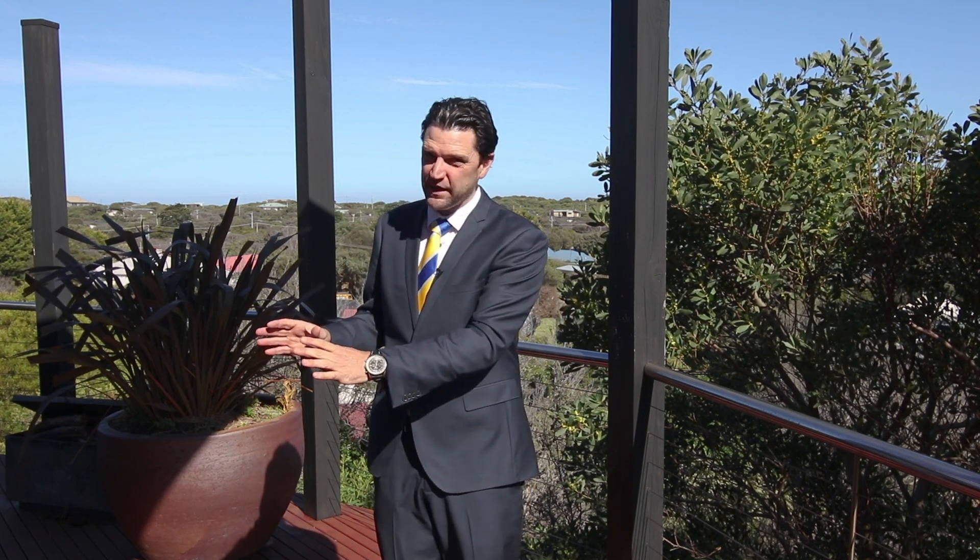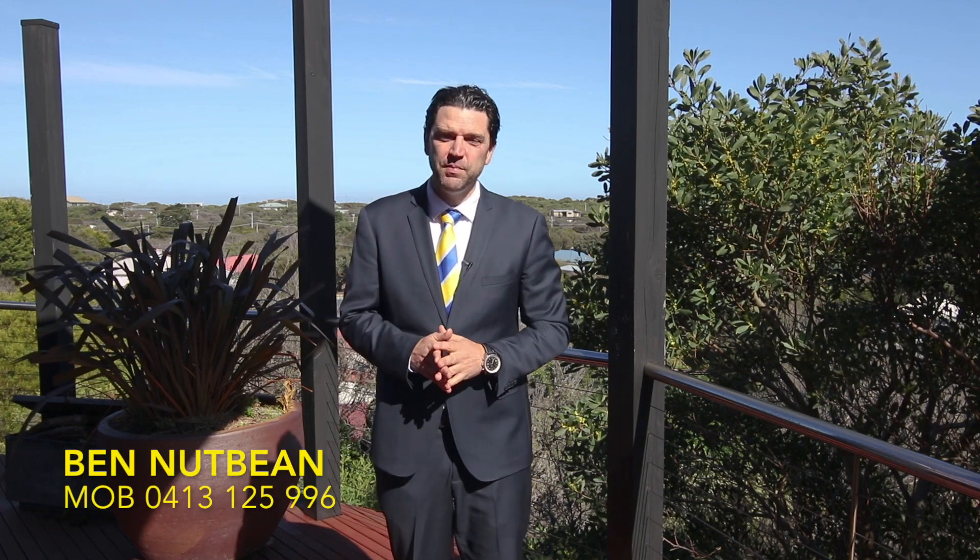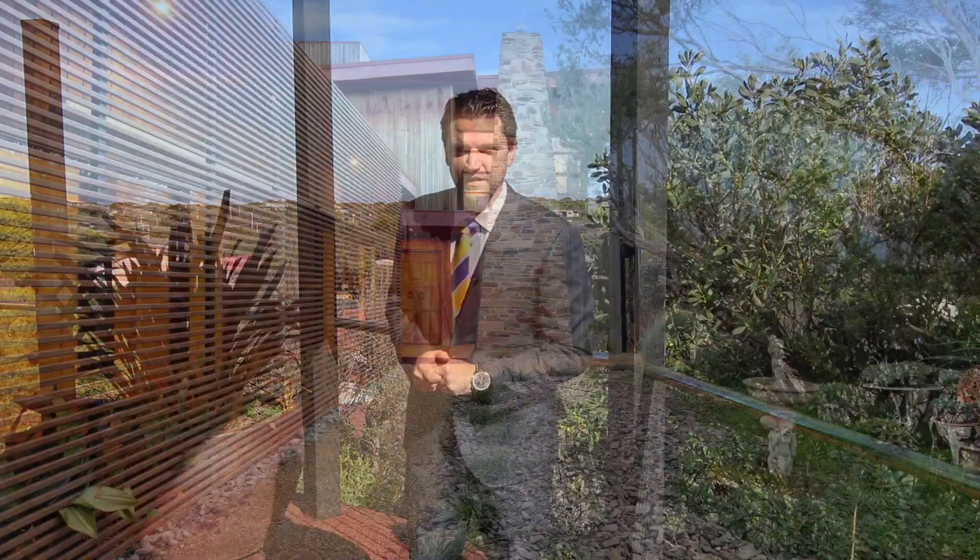Thank you for taking the time out to view this video tour and presentation. This is a very unique home — probably one of the most unique homes that I've ever had the privilege of selling. I really do recommend an inspection; there's so much more to see. We've just shown you what we can in these couple of minutes. My name is Ben Upbean from YPA, your property agent, and we'll see you around.